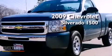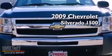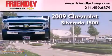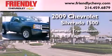This is a certified pre-owned 2009 Chevrolet Silverado 1500. This truck has an automatic transmission and a 4.8-liter V8.